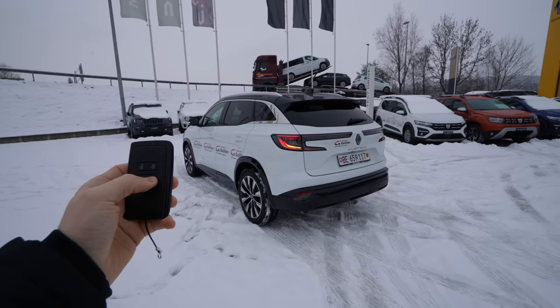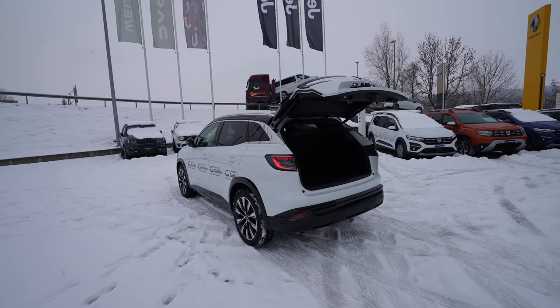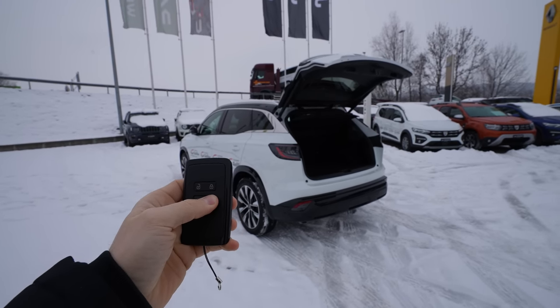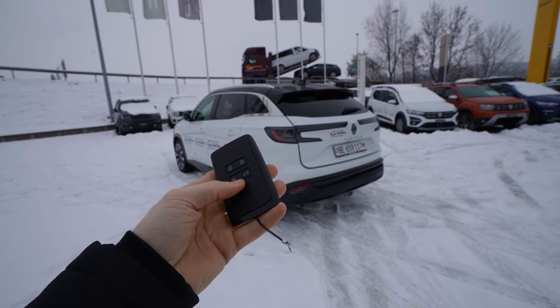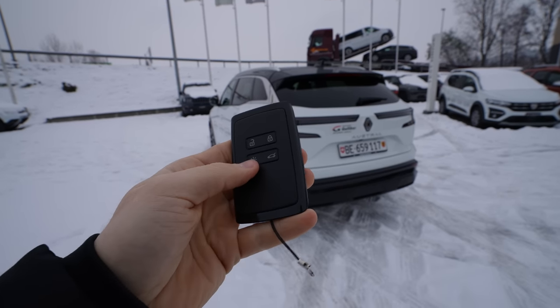The car comes with a 500-franc option to open the trunk automatically. You just press this button for three seconds and the trunk opens; press it again for three seconds and it closes. I like that you don't have to hold the button the entire time — very simple.